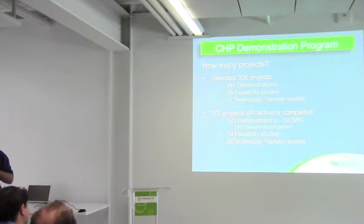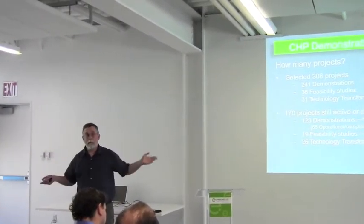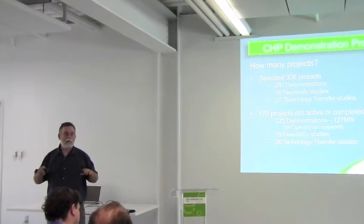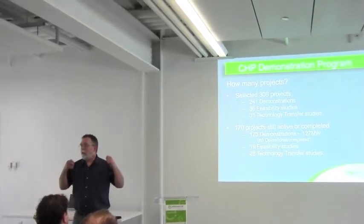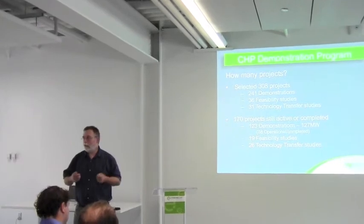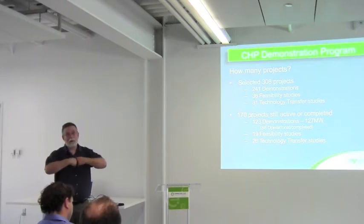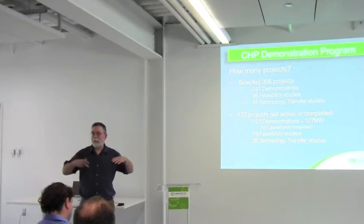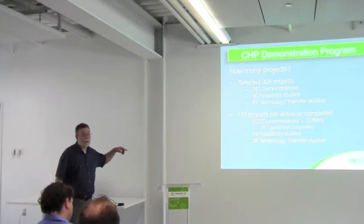Those are the two issues: it takes a long time, and it's expensive. The financing challenge is that even if the numbers make sense financially, CHP is not a core function. Whenever something is not a core function — even if it's doing the right thing and you know it's going to pay back money — it's hard to get the people with the checkbook to actually write a check. It doesn't add capacity to production or comfort, and it's still hard to get people to invest.